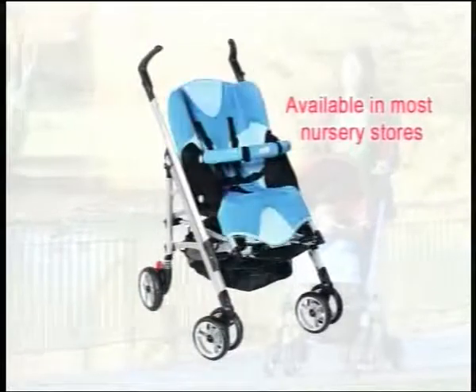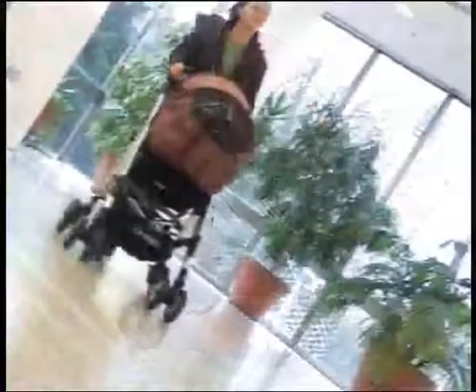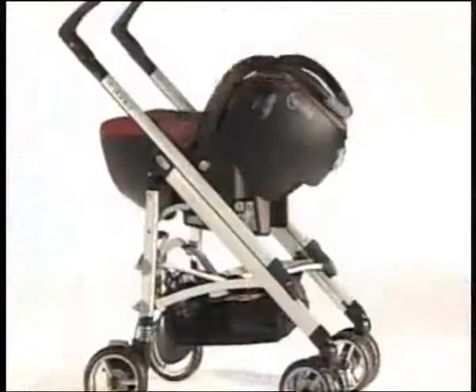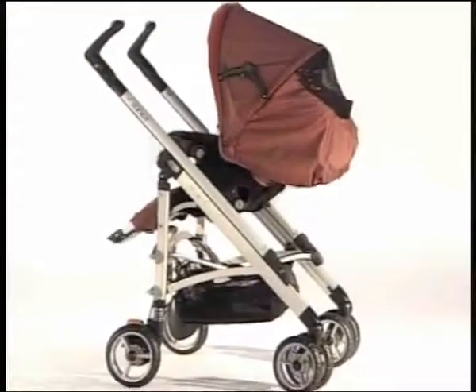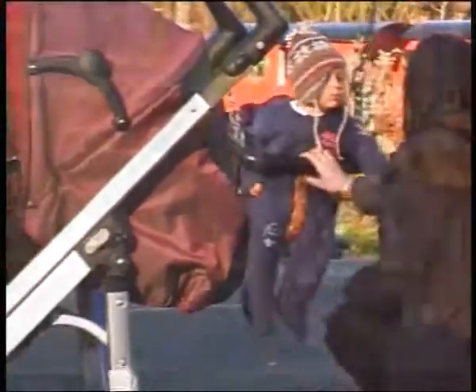Available in a range of six colours, Lula also allows you to quickly change the seat from facing forward to rear facing so you can keep an eye on your baby. Excellently padded and ergonomically shaped to the benefit of your baby while offering convenience and practicality for you, the parent.